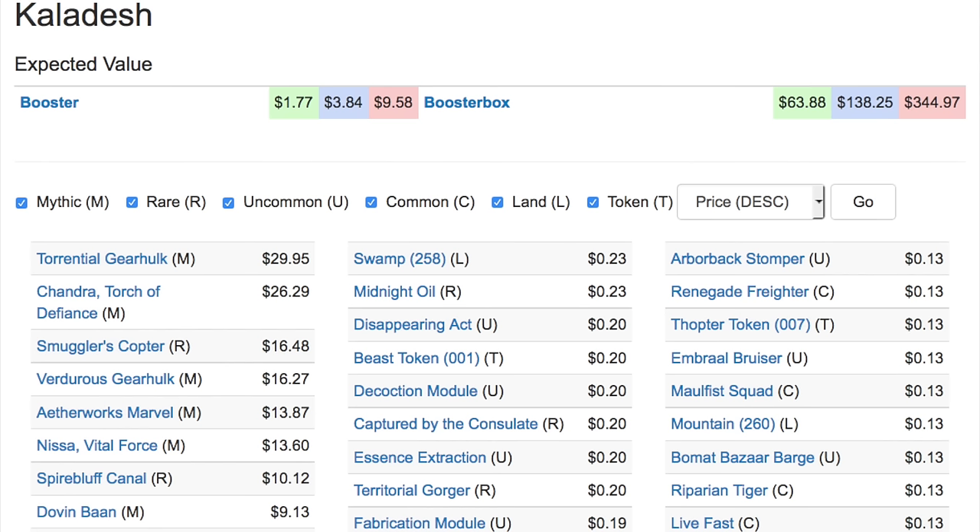Overall this set is fantastic. If you're sitting on a box, don't feel too bad to open it right now because you will at least break even, and if you open an expedition you would do extremely well. So $138.25 average TCG Player mid on a box — that's insane, that's very very high.